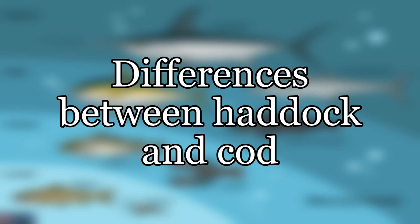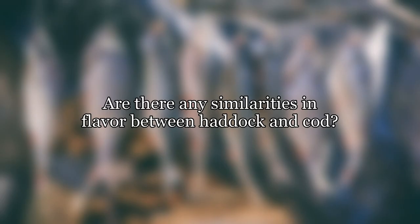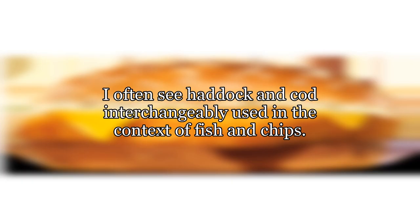Differences between haddock and cod. I saw haddock on sale at our local grocer — it's really cheap this week, and it grew my curiosity. Are there any similarities in flavor between haddock and cod? I often see haddock and cod interchangeably used in the context of fish and chips.